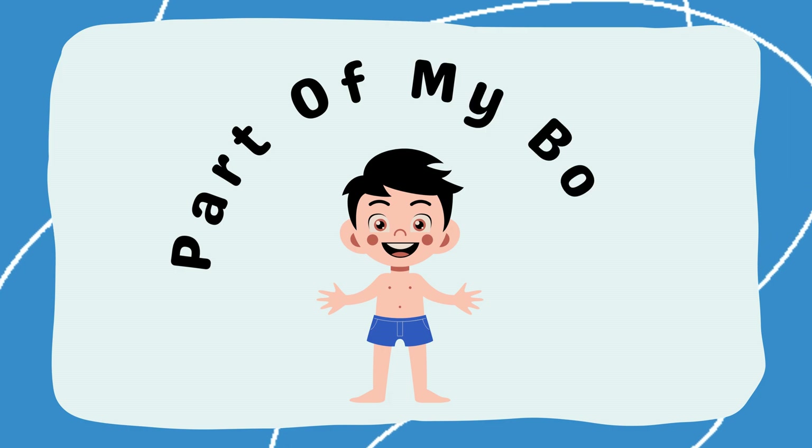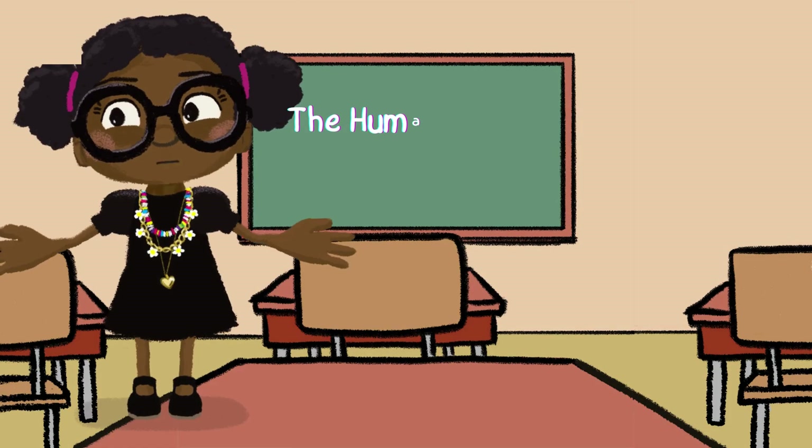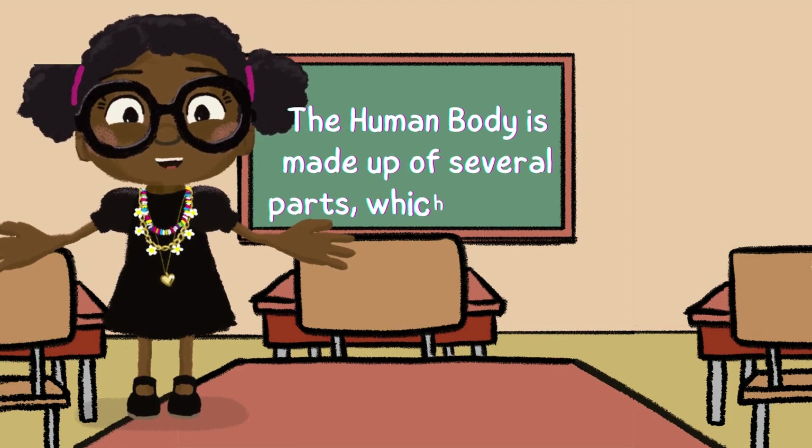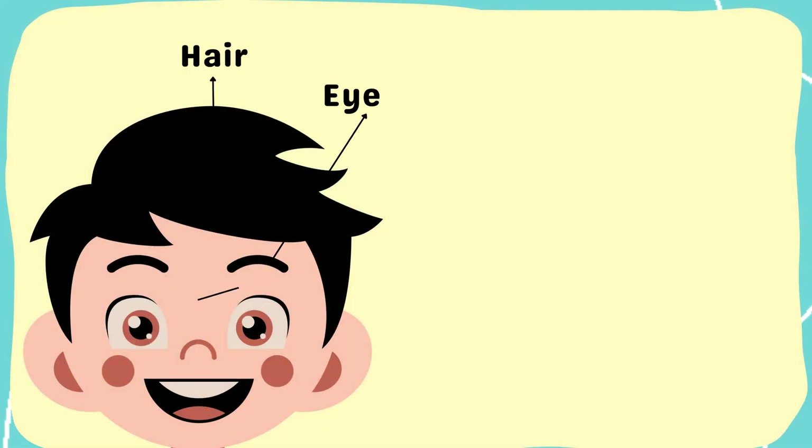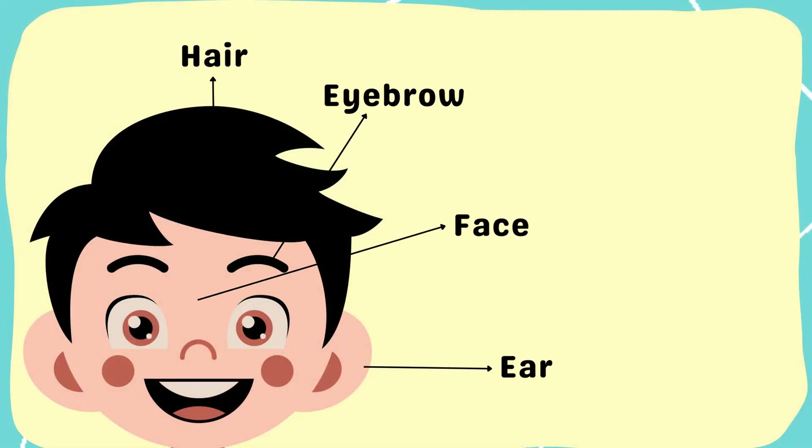Parts of my body. The human body is made up of several parts, which includes hair, eyebrow, face, ear.